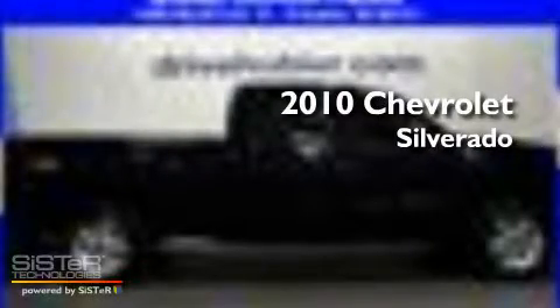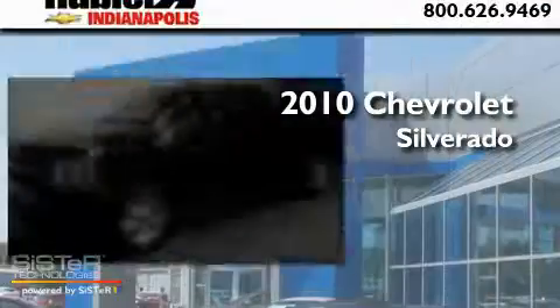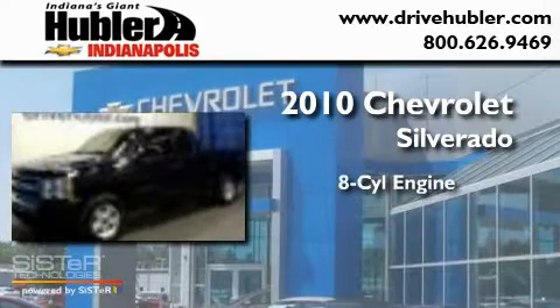This is a certified pre-owned 2010 Chevrolet Silverado. It has an 8-cylinder engine, an automatic transmission, and 4-wheel drive.